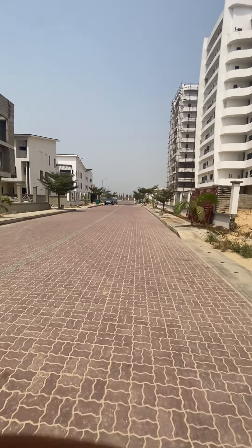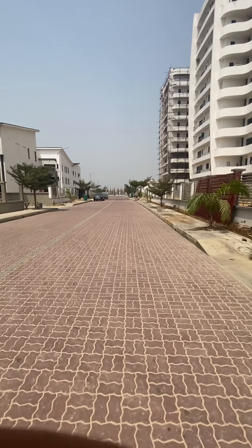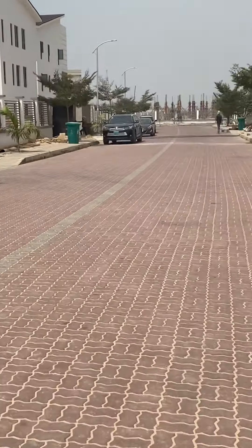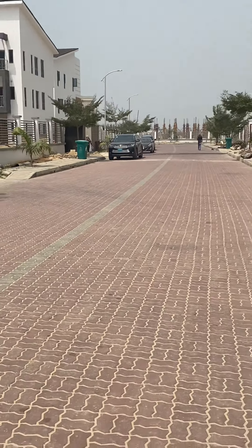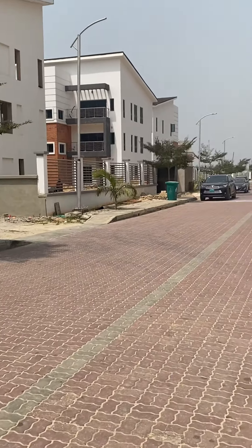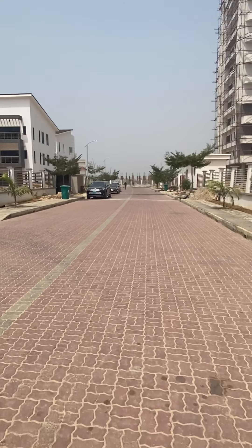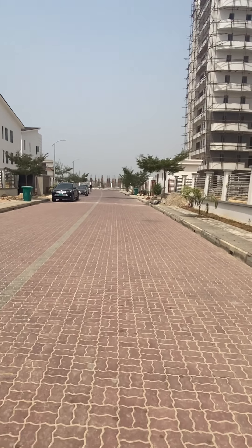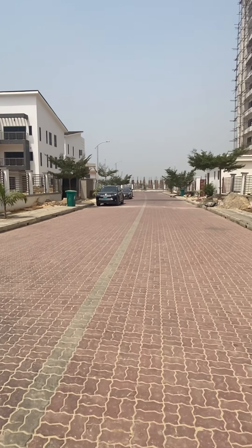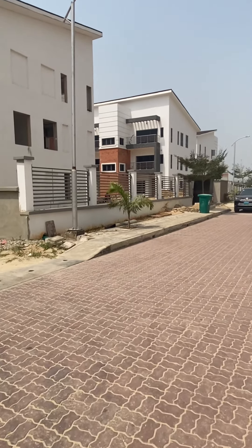And if you look on my left hand side, we have the terrace. This is one of the local owners that has moved in already — you can see his car is actually parked outside. He's moving into his terrace. It's a lovely estate. We've got everything self-dependent: water, electricity, the drainage system, the sewage system. Everything is well planned and self-owned.